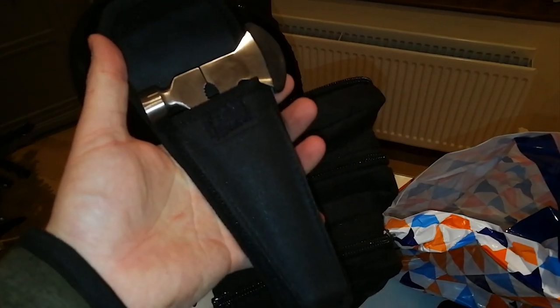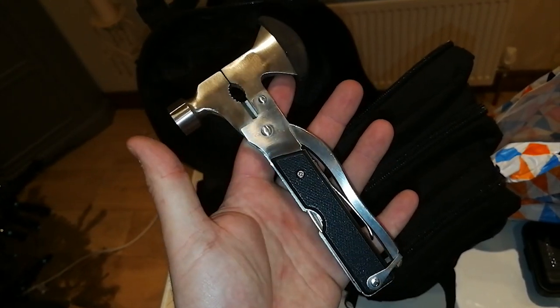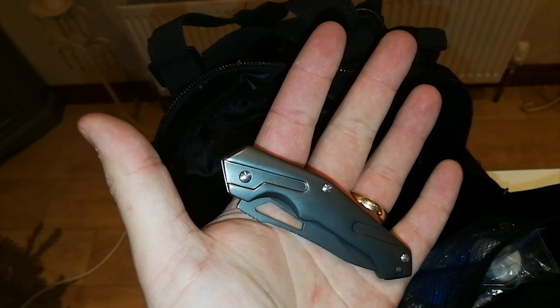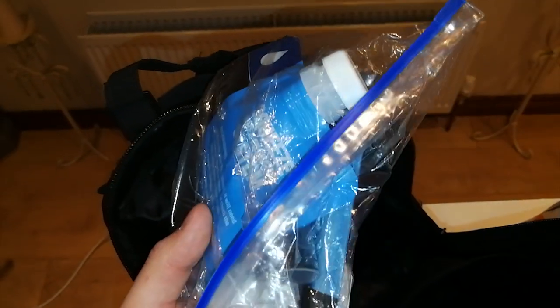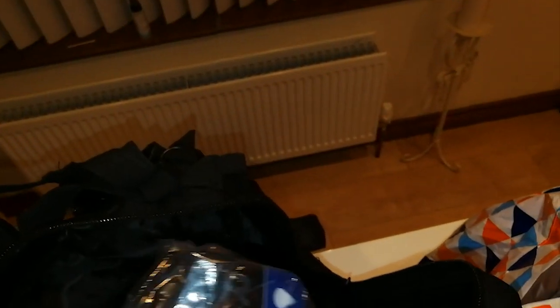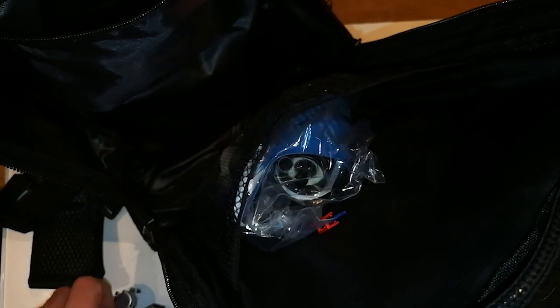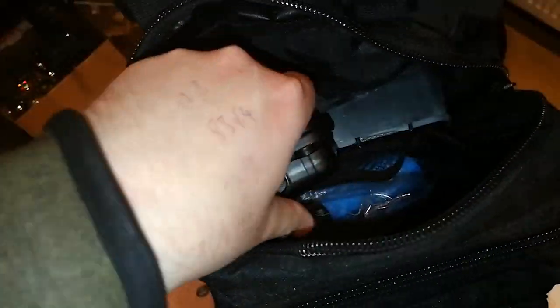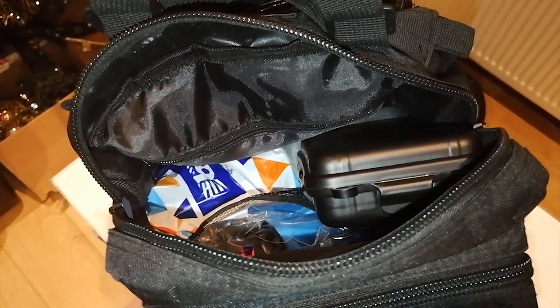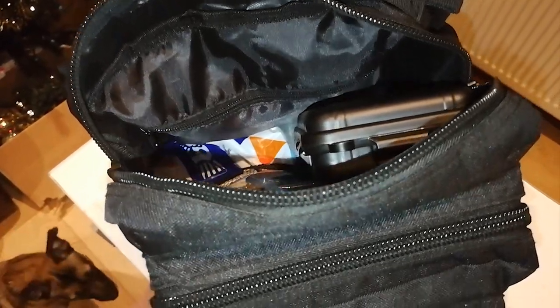I have the multi-tool which I showed off in the last video. I also have my UK legal EDC knife — less than three inches, folding, not locking, and can't be opened with one hand — plus a nice little Swiss army knife. I've also got my Sawyer Mini water filter in a sealed bag to keep it clean, along with the syringe. Everything fits in nice and snugly; the MREs are in a bag just to keep them together.